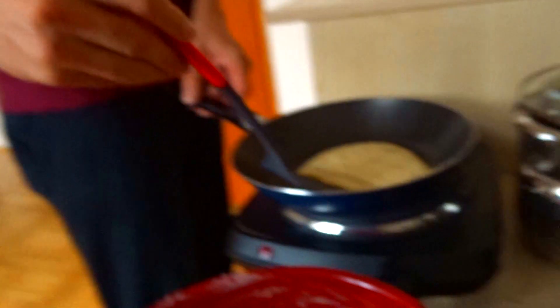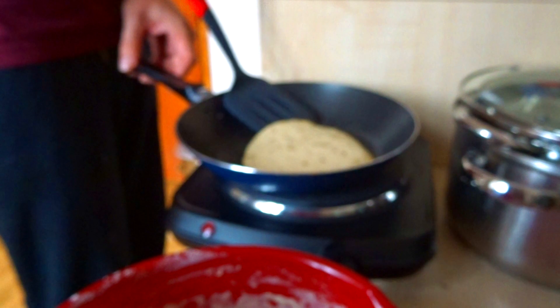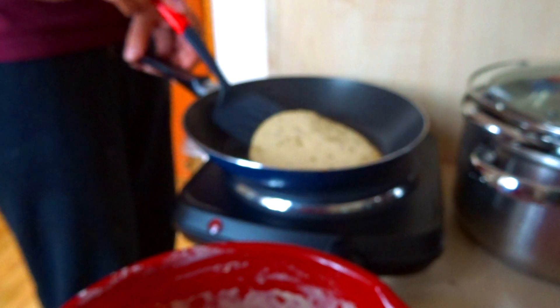Pancake dough is like play-doh, batter is like sludge — okay, we have a lot of batter. Rafael knows how to throw them in the air and that's really cool. Oh, they burned — too thick.